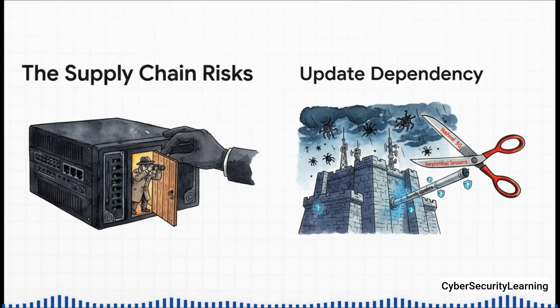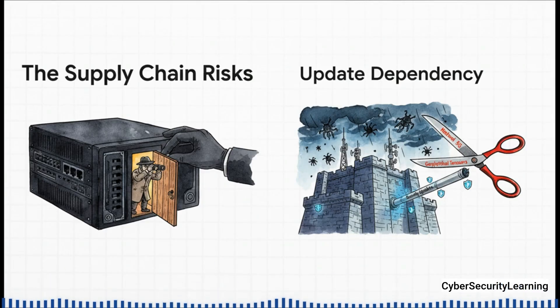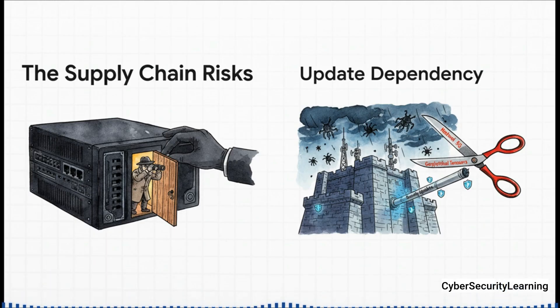A lot of the debate you hear about companies like Huawei really boils down to two main fears. The first is the risk of backdoors — that a company could be forced to put hidden code into the network that would let a foreign government spy on people or even shut the network down. The second risk, which is maybe even more realistic, is update dependency. A software network needs constant security patches. If a supplier suddenly cuts off those updates because of politics, a country's entire 5G network could be left vulnerable almost overnight.